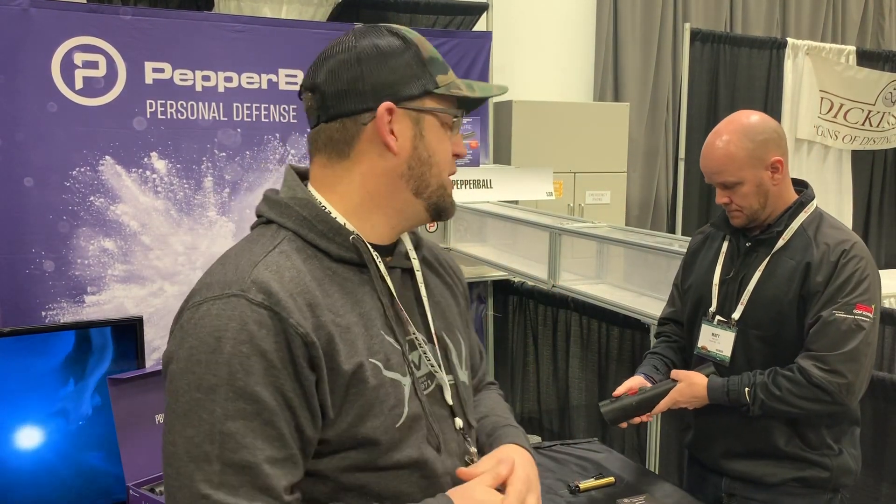Hey guys, Justin with Chase Outdoors. We are at the Bill of Nipps show here in January of 2020, going around trying to fill the store back up for another year of fun in the hunting, shooting, and fishing sports — looking for new products, differentiators for our store, things that are going to serve our customers and our community. And we certainly found something here.